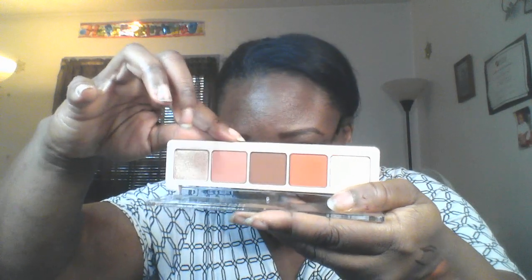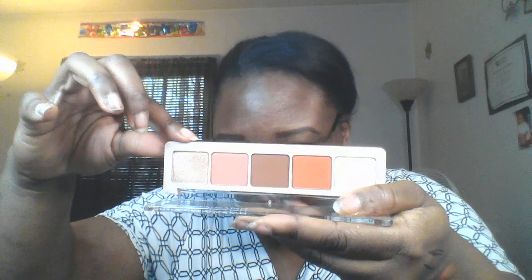From Natasha Denona I have the Peak Palette, and I will do some swatching for you. This is the Peak Palette. I swatched these colors here — I swatched Jasper, Thorn, Amhara, and Shine.